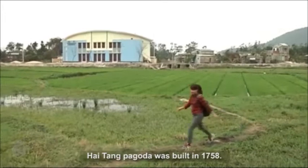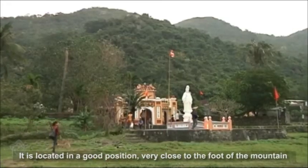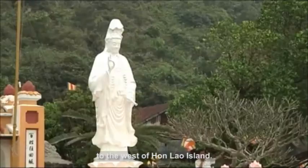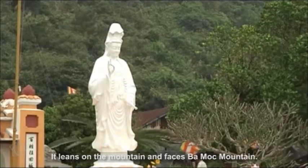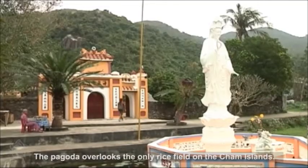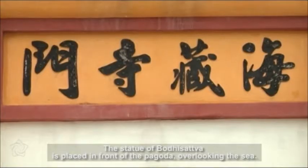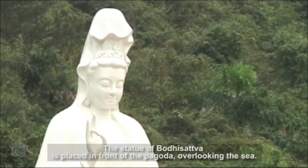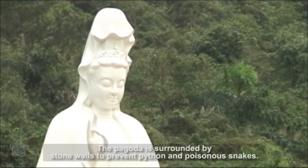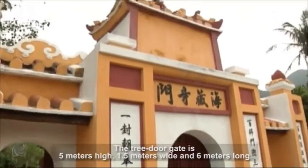The pagoda is located in a good position, very close to the foot of the mountain to the west of Hon Lao Island. It leans on the mountain and faces Ba Mat Mountain. The pagoda overlooks the only rice field on the Cham Islands. The statue of Bodhisattva is placed in front of the pagoda, overlooking the sea. The pagoda is surrounded by stone walls to prevent pythons and poisonous snakes.